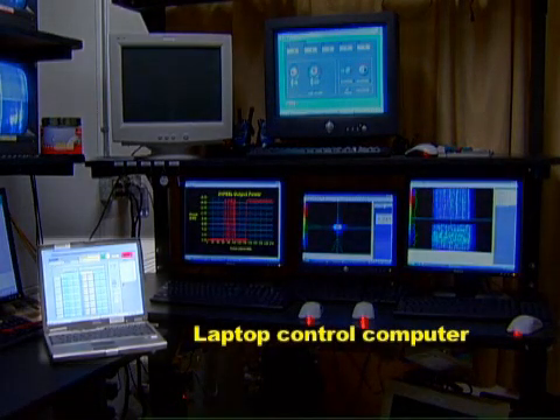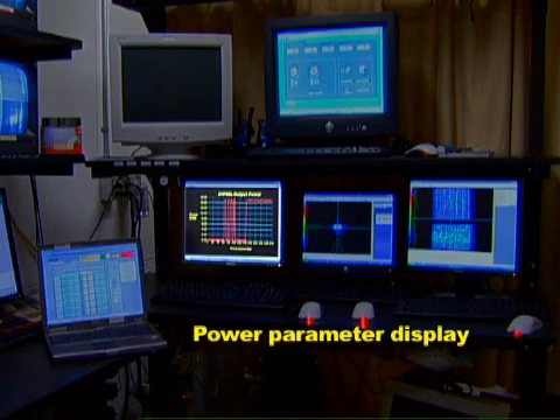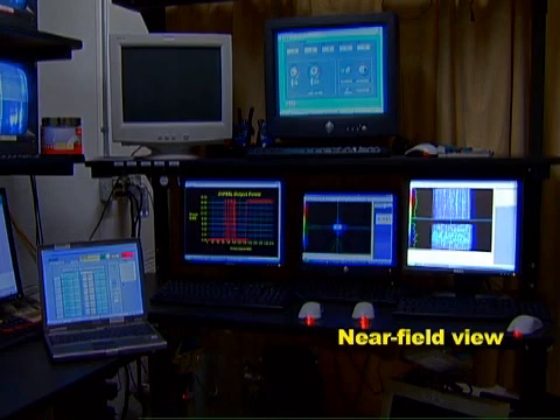you can see the laptop computer that controls the laser, a screen that displays power parameters of the laser, a screen that displays the far-field view of the laser's output, and finally, a screen that displays the near-field view.